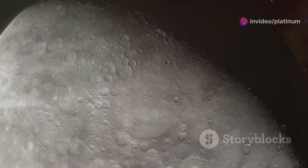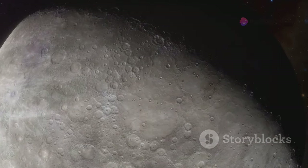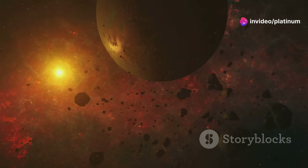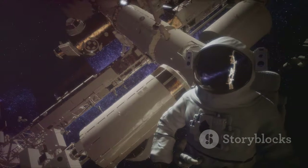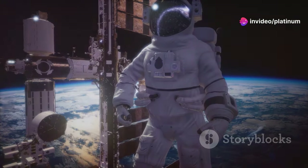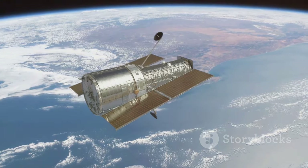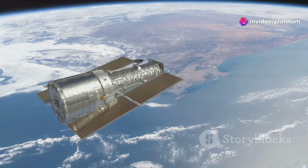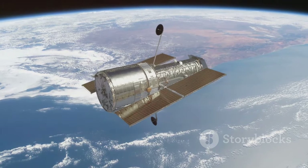The discovery of carbon dioxide on Charon is a testament to the power of human curiosity and our insatiable thirst for knowledge. It is a reminder that there is still so much we don't know about our own solar system, let alone the vastness of the universe beyond. As we continue to explore the cosmos, we are constantly challenged to expand our understanding of the laws of physics, the origins of life, and our place in the grand scheme of things. Each new discovery, no matter how small, brings us one step closer to unraveling the mysteries of the universe. The future of space exploration is filled with promise. With advancements in technology and our unwavering spirit of exploration, we are poised to make even more groundbreaking discoveries in the years to come.